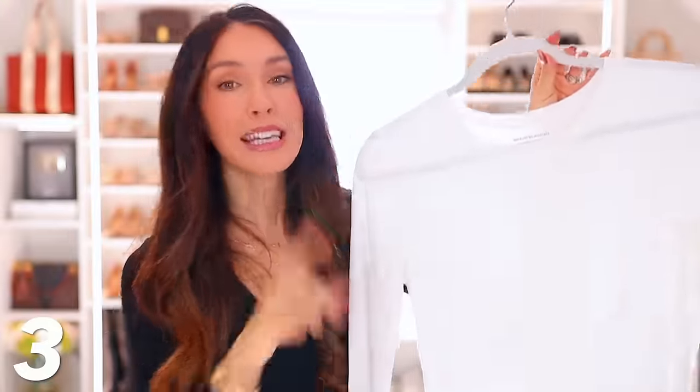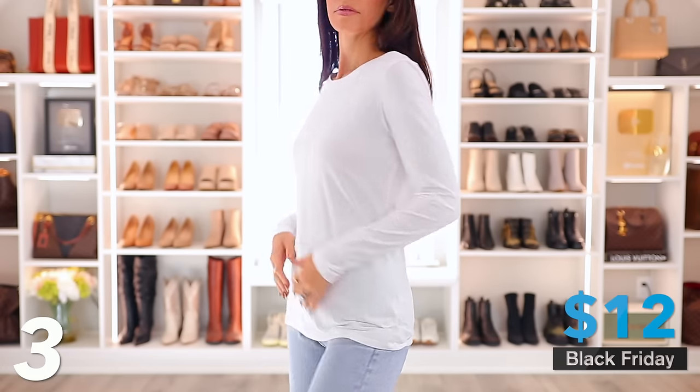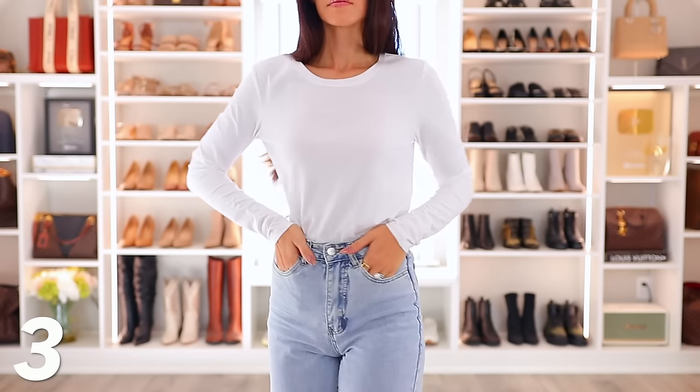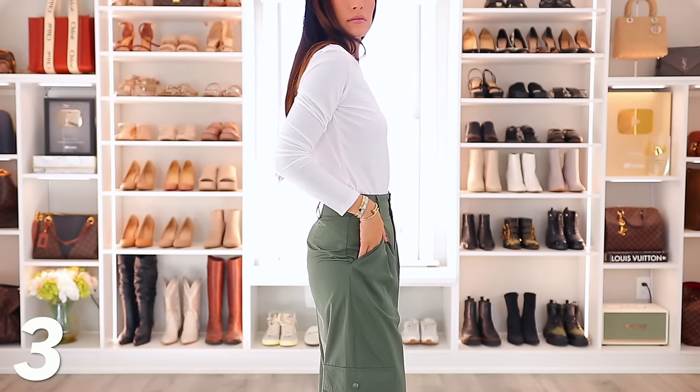Then we have this long sleeve crew neck tee — very basic but very wearable, only $12 today. A lot of these deals should run through the weekend, so if you're watching this later, hopefully you can still get a lot of this stuff. This is $12 — jump on it. Lots of color options. You can wear it with jeans or other pants, tuck it in or out.